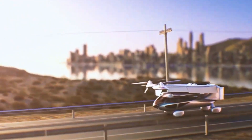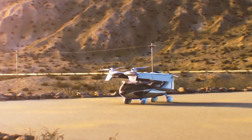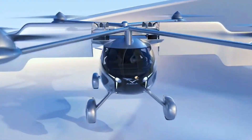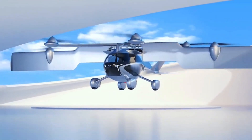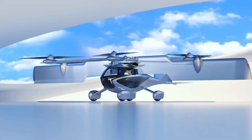ASA, a startup based in Mountain View, California, recently conducted the first airborne trials of its full-scale A5 prototype. The successful test took place just one month after receiving approval from the Federal Aviation Administration (FAA) to begin flight testing.